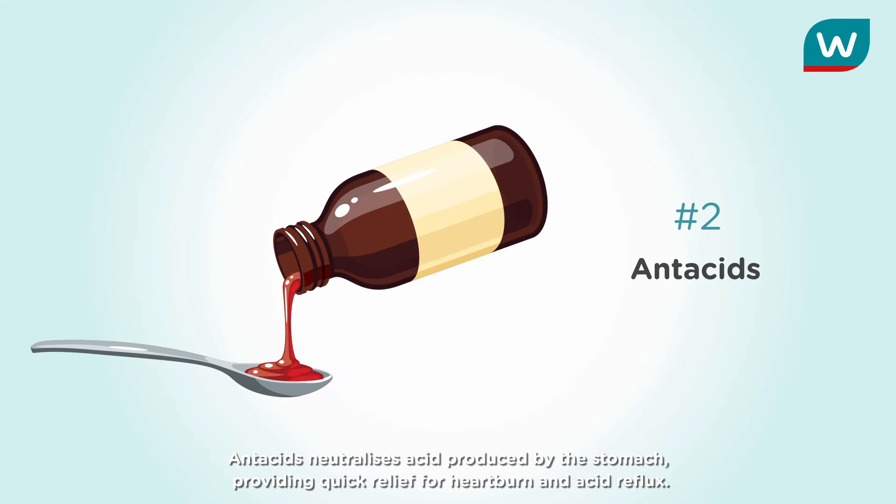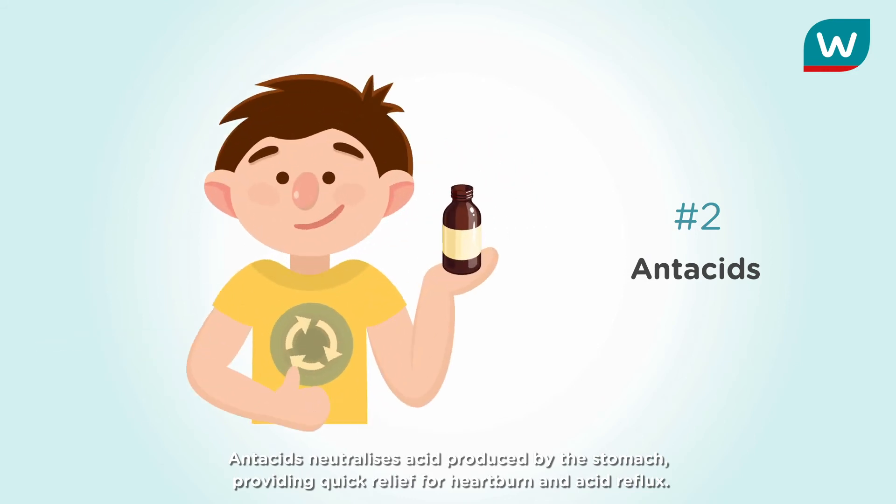Entasis neutralizes acid produced by the stomach, providing quick relief for heartburn and acid reflux.